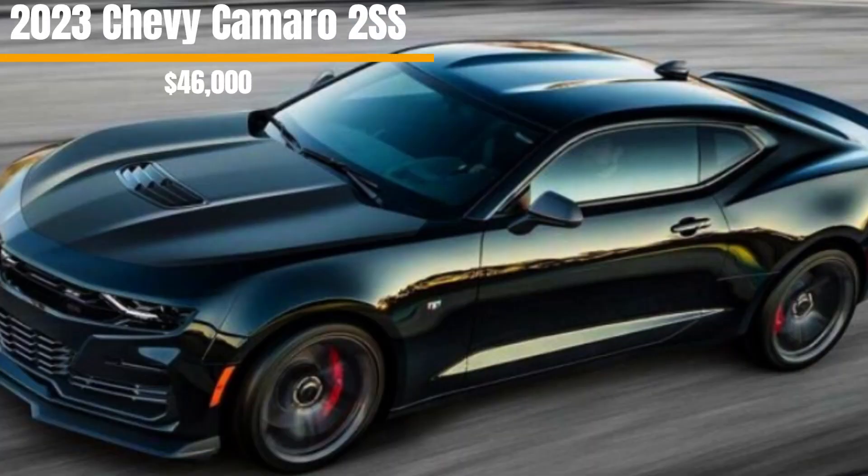Before we start, please like and subscribe so I can continue to bring accurate and clear car reviews in under 10 minutes. Let's get started. Starting us out we have the 2023 Chevy Camaro 2SS. This trim produces 455 horsepower and